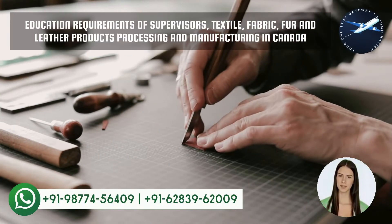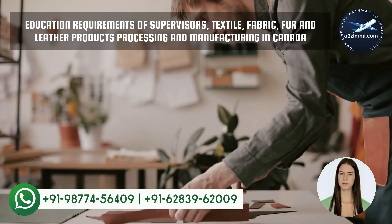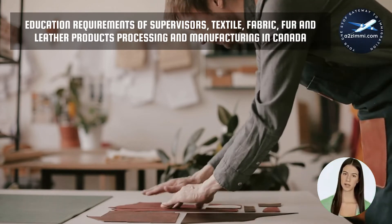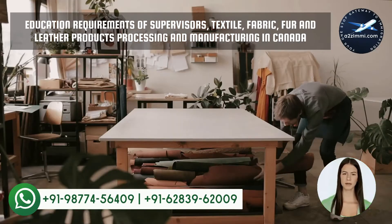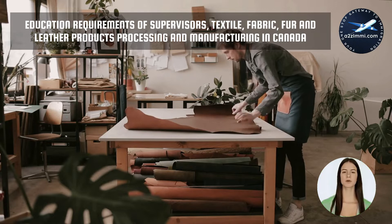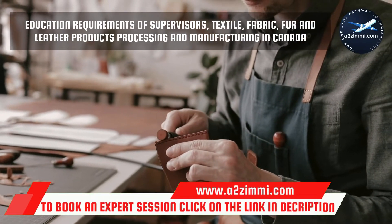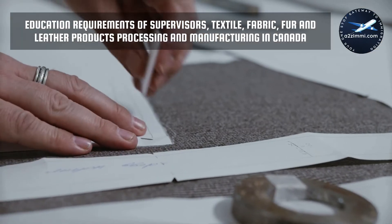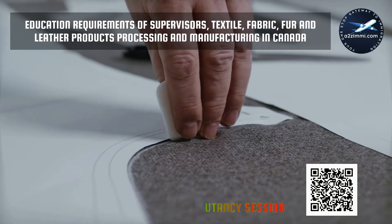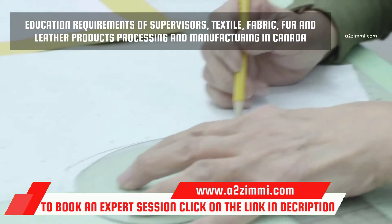Every job has a specific set of employment requirements associated with it. The main employment requirements factors include type and level of formal education, specific training or apprenticeship, experience in the same or other related occupations, licenses, certification and registration to practice in a regulated profession. Education requirements for supervisors, textile, fabric, fur and leather products processing and manufacturing: completion of secondary school is usually required. Post-secondary education in textile technology or a related field may be required for some positions. Several years of experience as a worker in the unit group being supervised are usually required. Experience may be required in a specific process, or with a specific product or type of equipment.